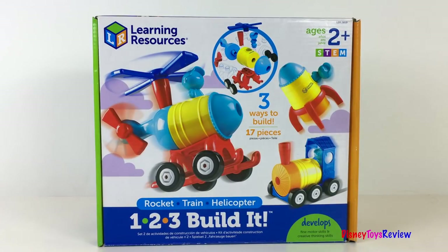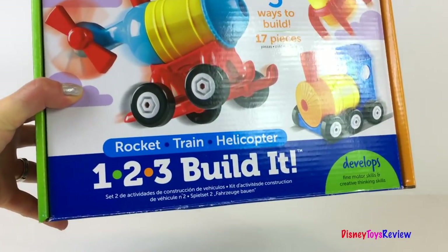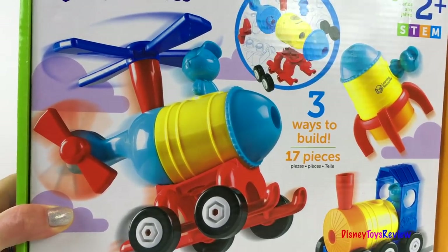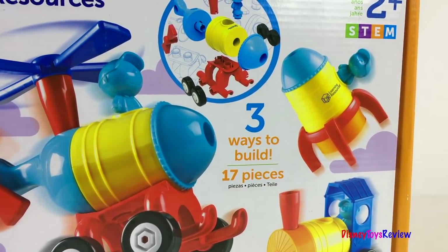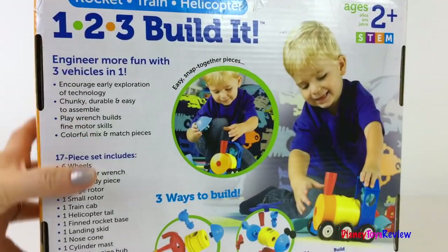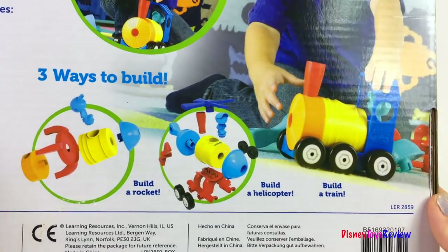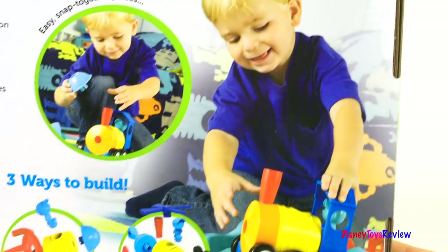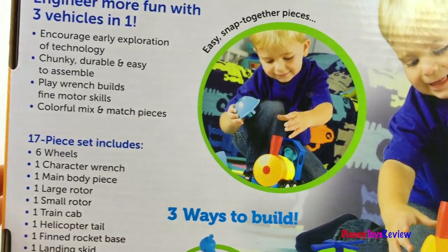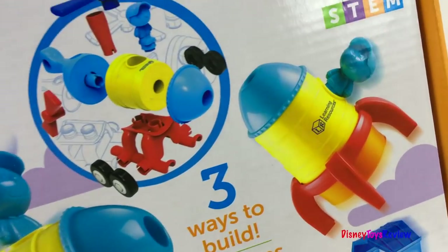And the last one in this awesome collection is the 123 Build It! — Rocket, Train, or Helicopter? This looks so much fun for both boys and girls. It develops fine motor skills and creative thinking skills. Our little engineers! It has three ways to build and 17 color pieces for three vehicles in one. Fun, fun, fun!